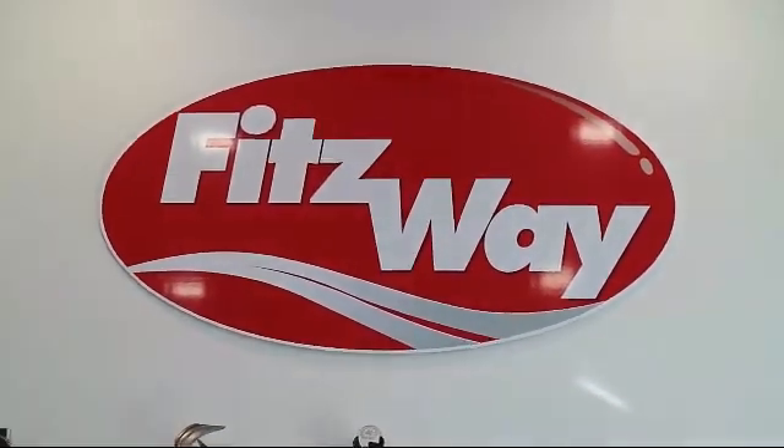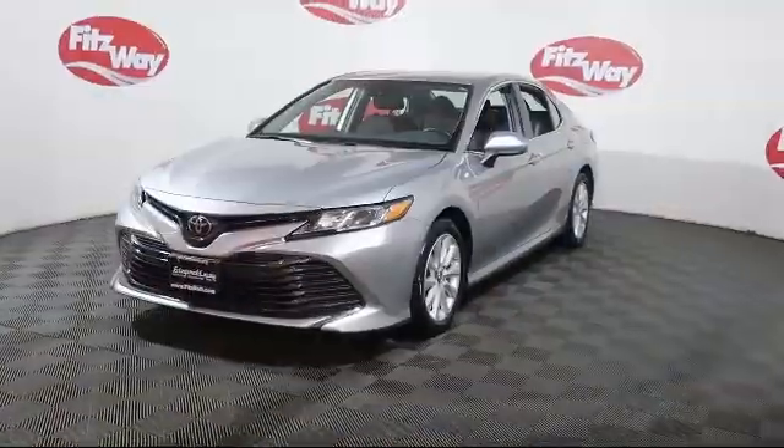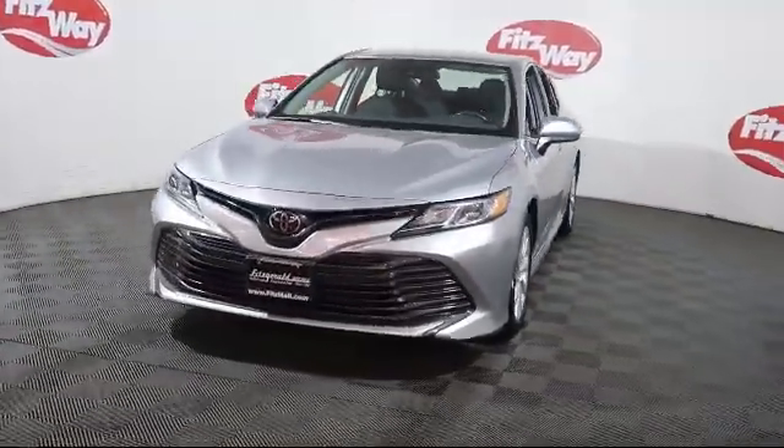For over 50 years, the Fitzway has been satisfying customers time and time again, and here's a look at another one of our great vehicles from our huge selection.